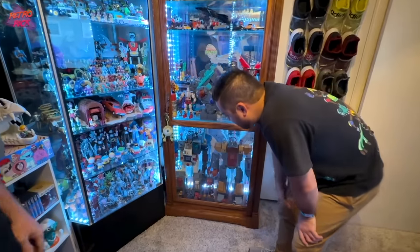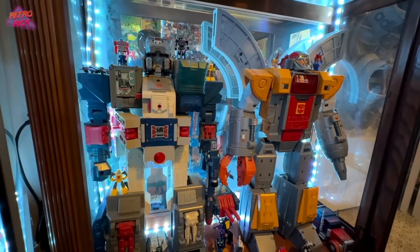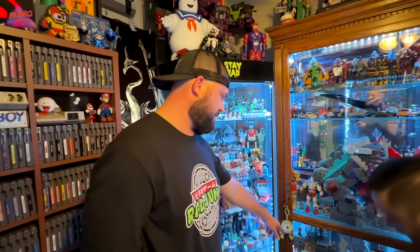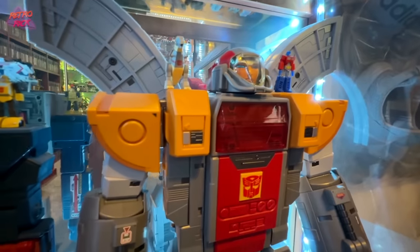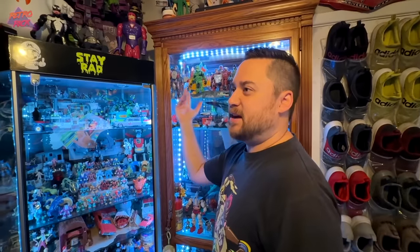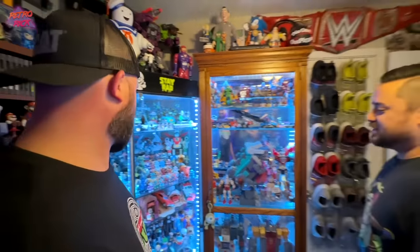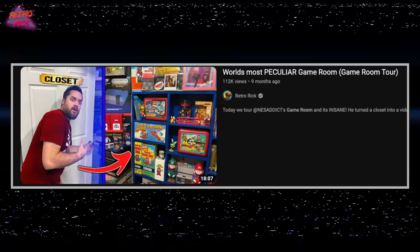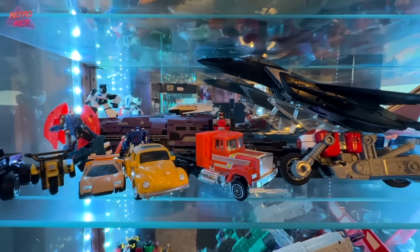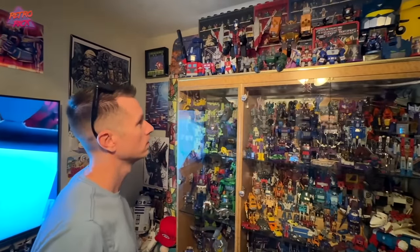Moving on to this huge case — can you imagine being a four or five year old and getting a toy as tall as you? These are actually vintage — I believe they're '87 or '88, so those are G1. The other two massive ones are 2010. Centurions — oh yeah, those are rad. The only thing I have from Centurions is the board game. This room looks great — small but mighty, packed in. I always encourage people: if you want a game room, you don't need a huge space. A friend of mine made a closet into a game room.